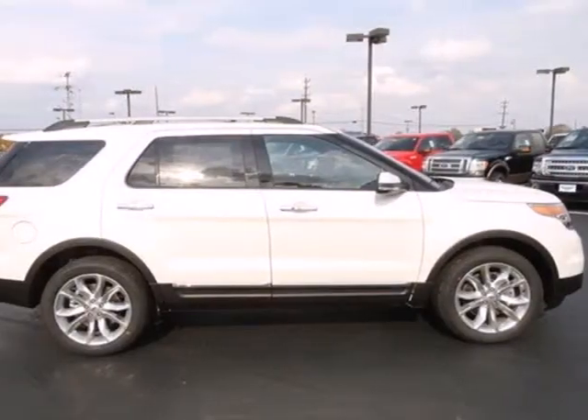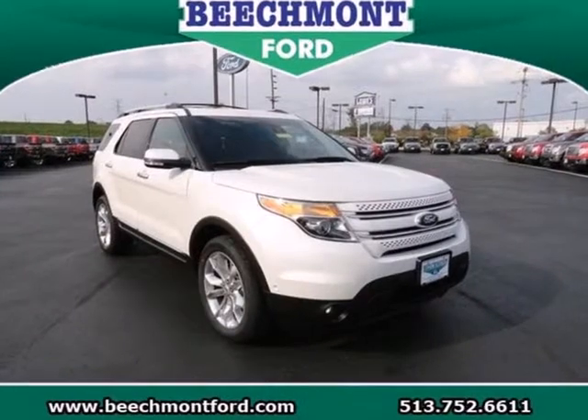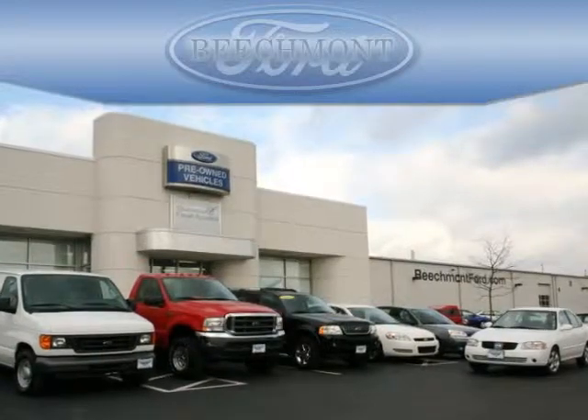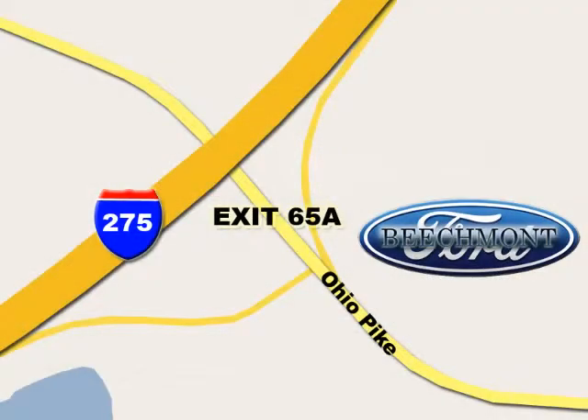Make a lasting commitment to the safety and comfort of your loved ones. Come take this Explorer for a test drive today. Beachmont Ford — we're a friend in the community. Stop in today. We're easy to find off I-275 at exit 65A, Beachmont Avenue.